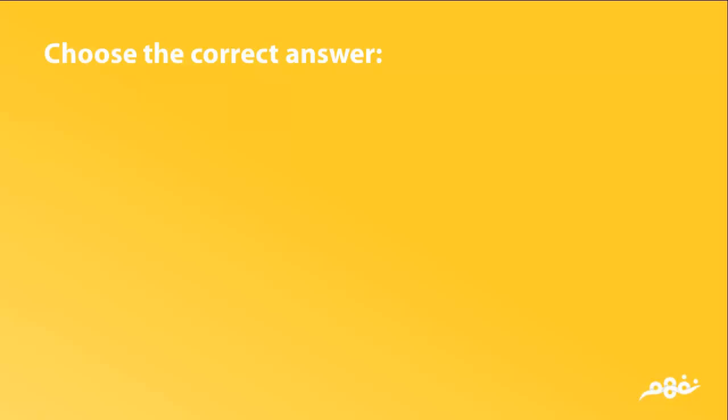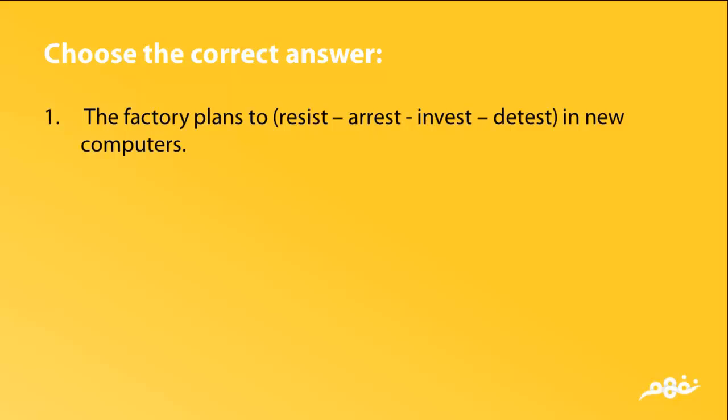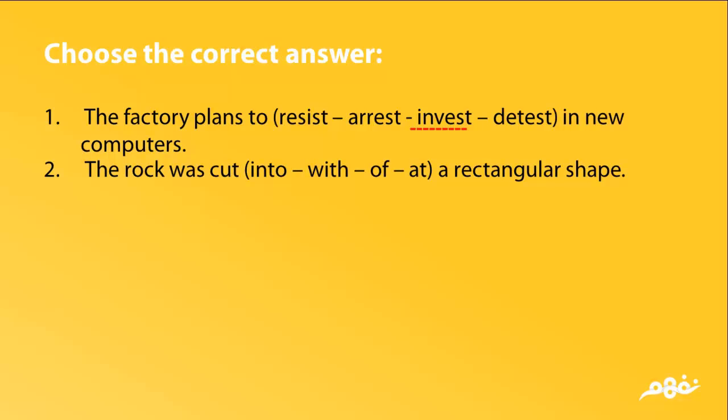Choose the correct answer. 1. The factory plans to resist, arrest, invest, or detest in new computers. The answer is invest. 2. The rope was cut into, with, of, or at a rectangular shape. The answer is into.